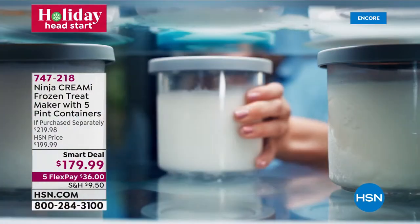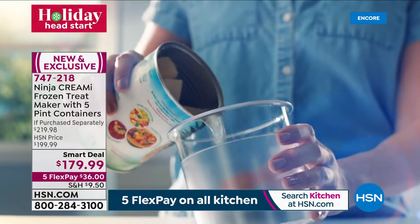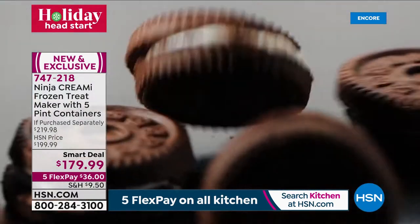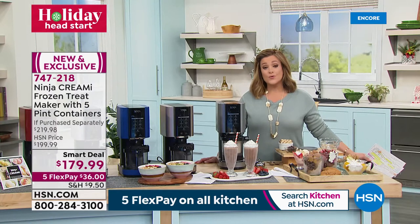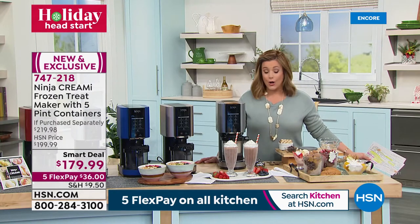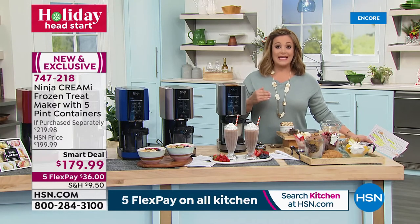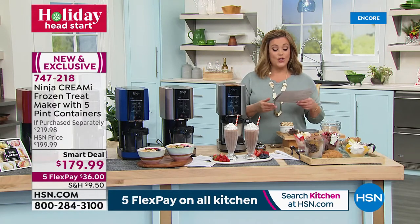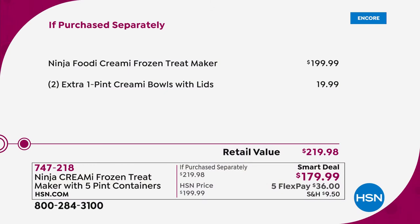Nothing gathers family around like dessert. When it comes to frozen treats — America's sweetheart dessert — from sherbets and sorbets to extra thick creamy milkshakes, rich gelato, or scoopable smoothie bowls, you're going to love this machine: the Ninja Creamy. Ninja is one of the fastest growing brands in all of culinary, and this launched just in September. Retailers cannot keep it in stock — it's been one of the number one selling holiday giftables.